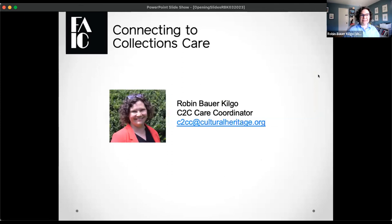My name is Robin Bauer-Kilgo, I am the C2C Care Coordinator. I'm located just outside of Washington, D.C. in Silver Spring, Maryland, where we're starting to see some spring, so it's kind of nice. Even though it's been a pretty mild winter, it's nice to see all the flowers blooming right now. Feel free to put your location in the chat if you'd like, and you can also mention the weather.